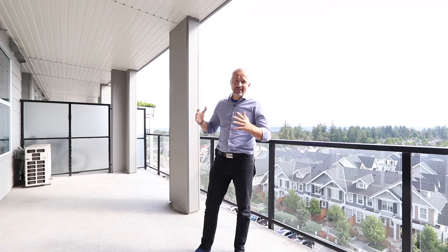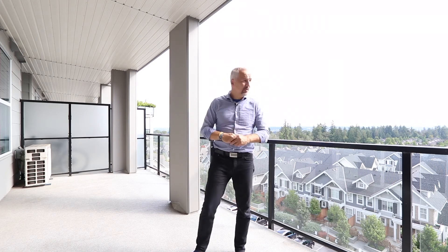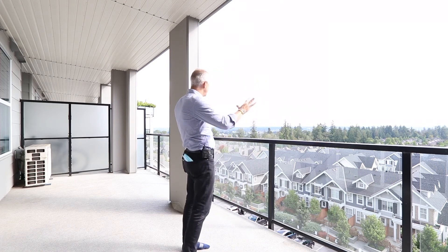We are now outside of this gorgeous unit and you can see it's very spacious and has air conditioning — thank the Lord. And you can see this beautiful view.